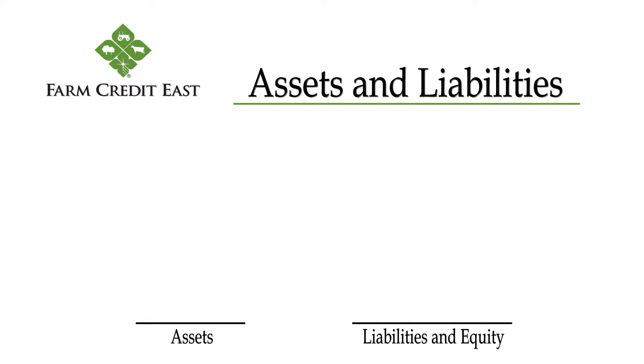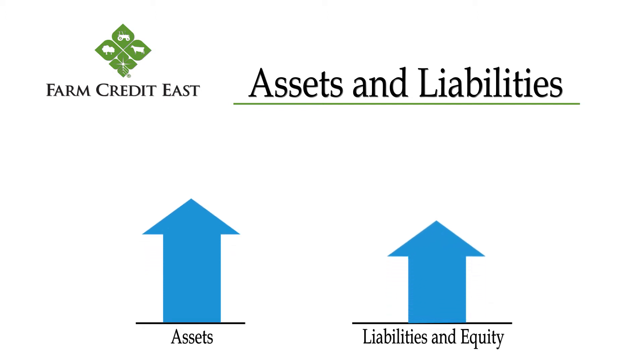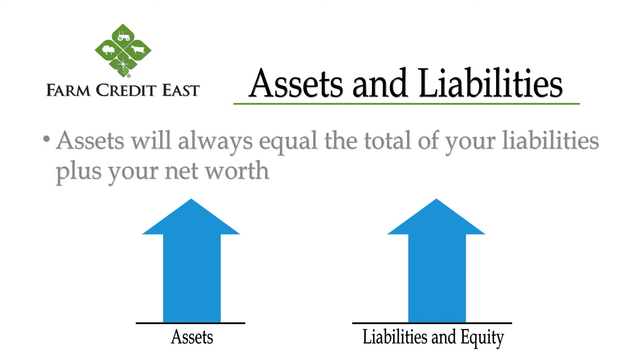When we're doing our analysis, assets are the anchor. If assets go up, then some combination of liabilities and equity on the other side must go up as well. Assets will always equal the total of your liabilities plus your net worth. And that's the balance in balance sheet.